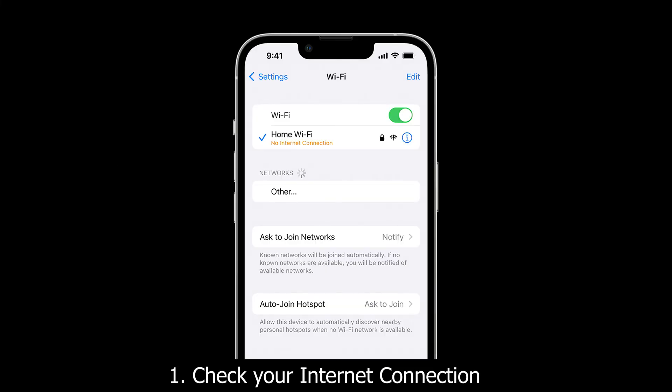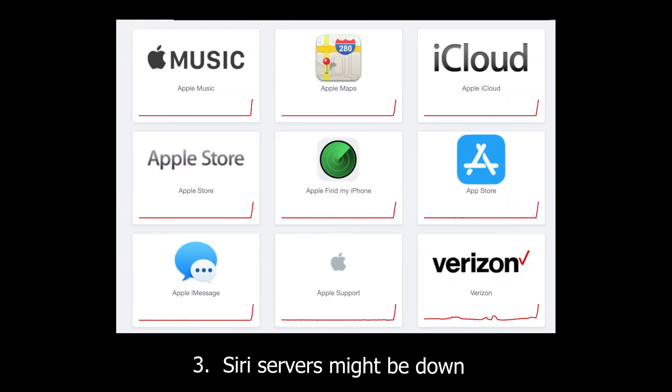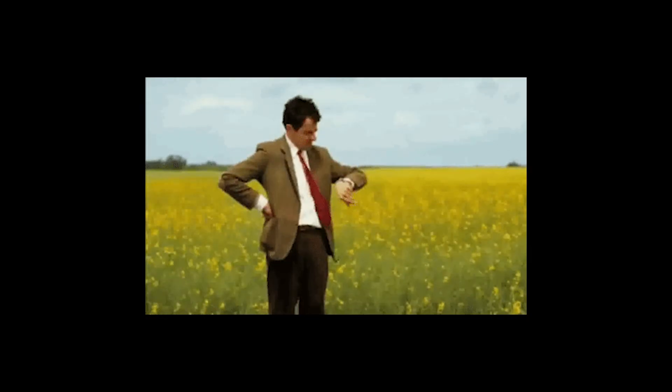Other possible reasons for this problem: first, make sure to check your internet connection. Second, this might happen because Siri can't understand what you're trying to say — you may be speaking too softly or too rapidly. Third, sometimes this problem might occur because the servers that power Siri are offline or experiencing issues, so wait a while and check again.